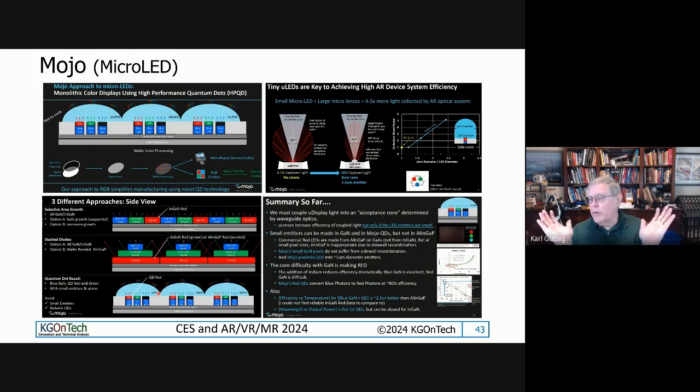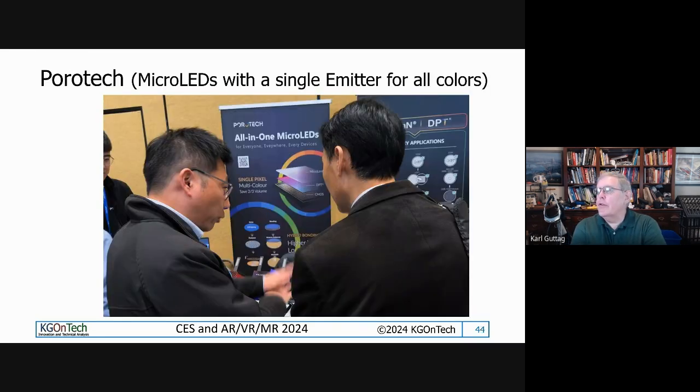They can put micro lenses on the LEDs to try to collimate or improve brightness. What you're doing isn't changing the total light output - you're concentrating it. The smaller you can make LEDs and the tighter you can pack them, the more efficiently you can collimate them. It's basic physics: the smaller the light emitter, the better you can collimate the light. These are basically Lambertian or cosine-curve emitters. Also at the show talking about micro LEDs was Porotec, whose big claim to fame is having micro LEDs with a single emitter for all colors.